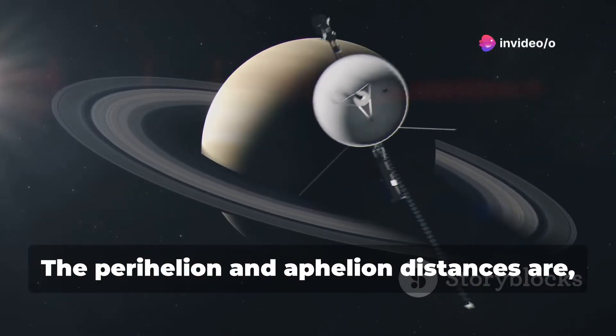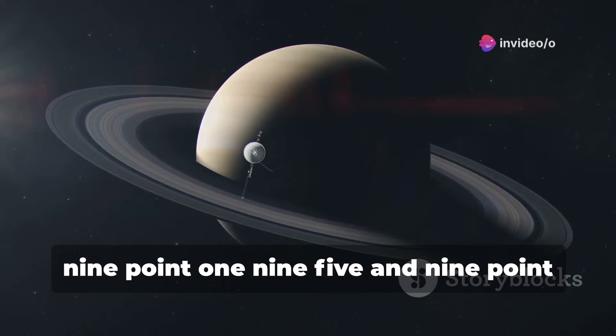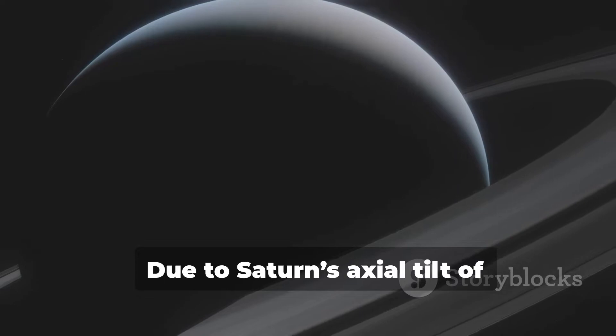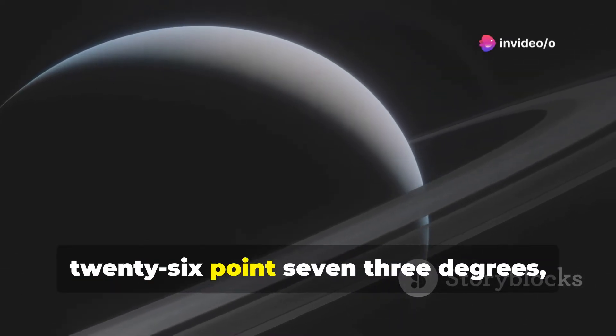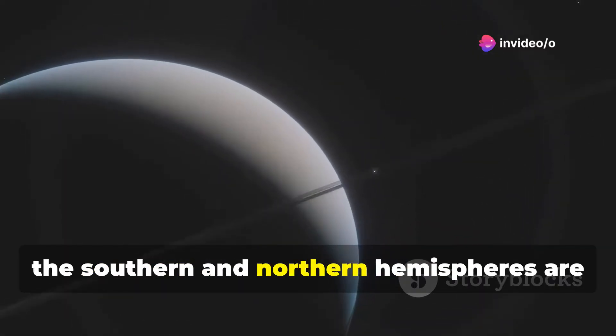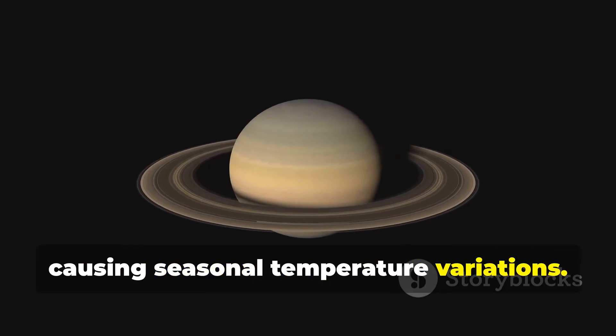The elliptical orbit of Saturn is inclined 2.48 degrees relative to the orbital plane of the Earth. The perihelion and aphelion distances are, respectively, 9.195 and 9.957 AU on average. Due to Saturn's axial tilt of 26.73 degrees, similar to that of Earth, the southern and northern hemispheres are heated differently, causing seasonal temperature variations.